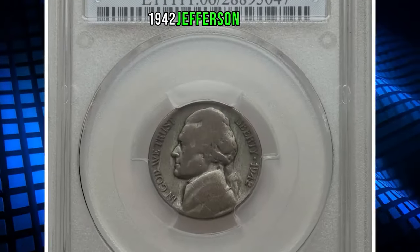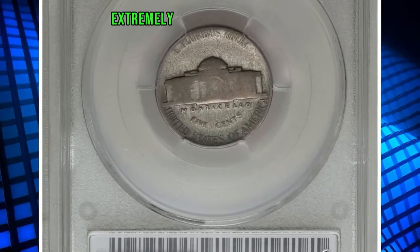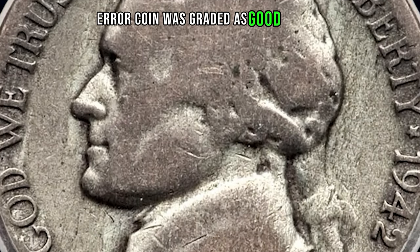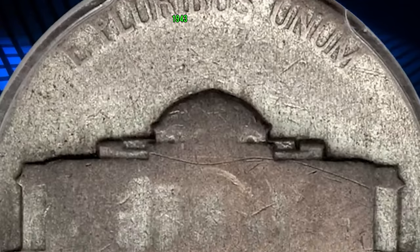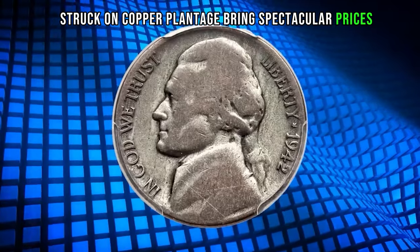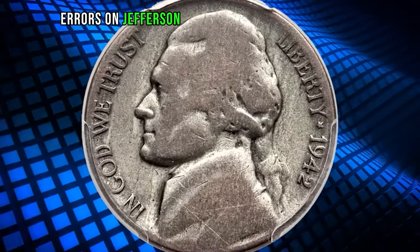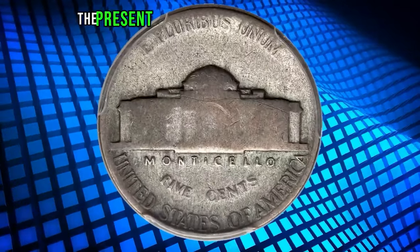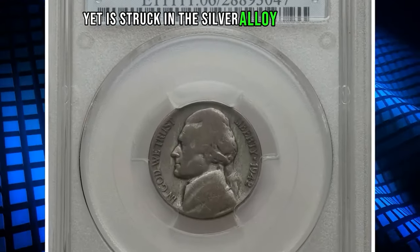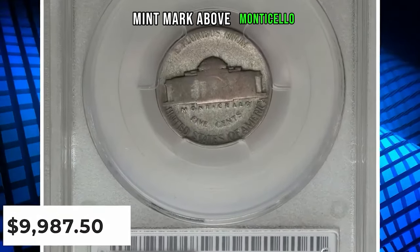1942 Jefferson nickel struck on a silver alloy planchet, type 1 variety — an extremely rare transitional error. This heavily circulated error coin was graded as Good-6 by PCGS. While 1943-dated cents struck on copper planchets bring spectacular prices, similar wartime wrong-alloy transitional errors on Jefferson nickels are significantly rarer. The present lot is struck from a San Francisco mint mark type 1 die, yet struck in the silver alloy composition associated with the type 2 design bearing a large P mint mark above Monticello.